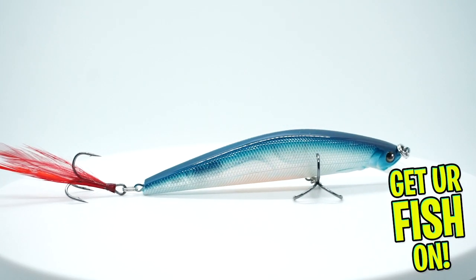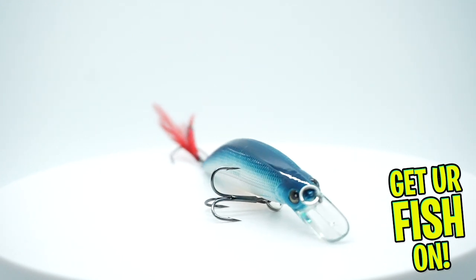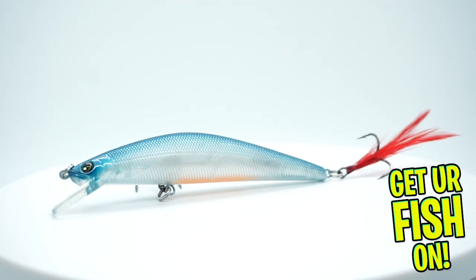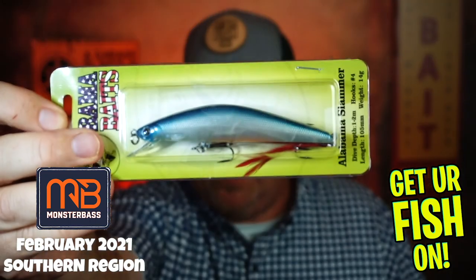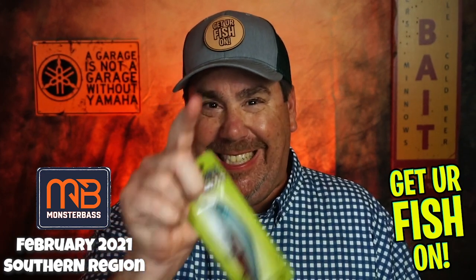From Bama Baits, they sent us the Alabama Slammer, and that is a three-to-six-foot diver. That color — I'm going to say Sexy Shad — but Bama Baits put the color on the container, guys. How are we going to know which one to buy if we need another one? You don't know the color. I hate that.